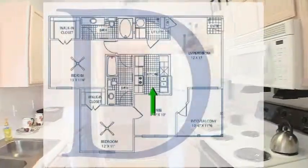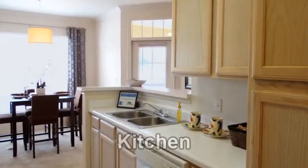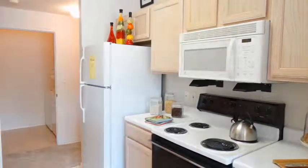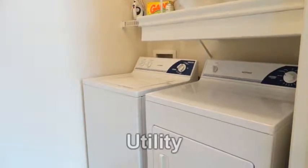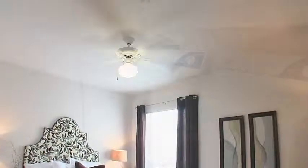The energy-efficient kitchen features a dishwasher, a double stainless steel sink with disposal, a frost-free refrigerator with ice maker, as well as a built-in microwave oven and a self-cleaning oven. This tasteful interior even includes a large utility room, equipped with a full-size washer and dryer.